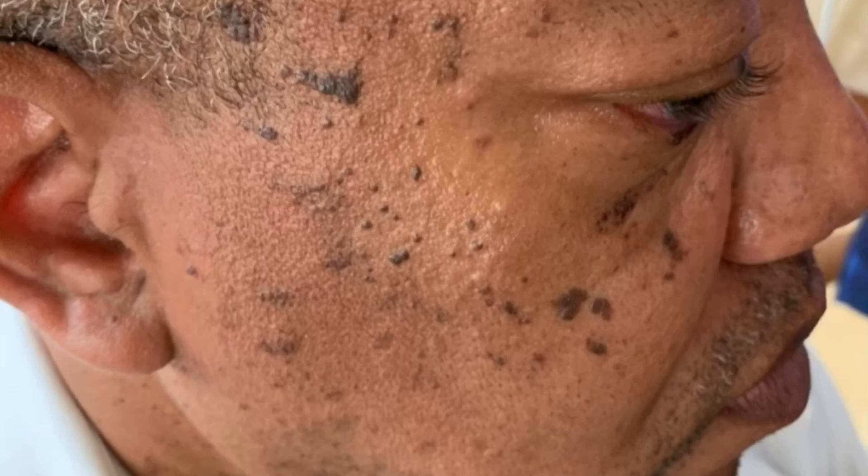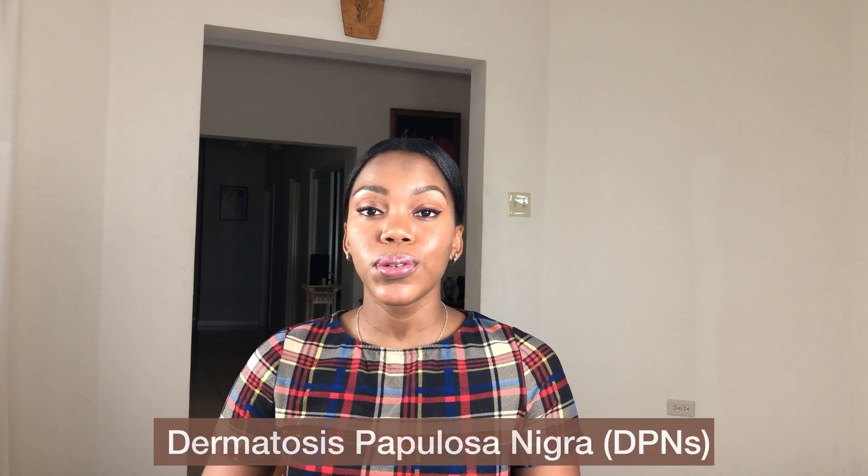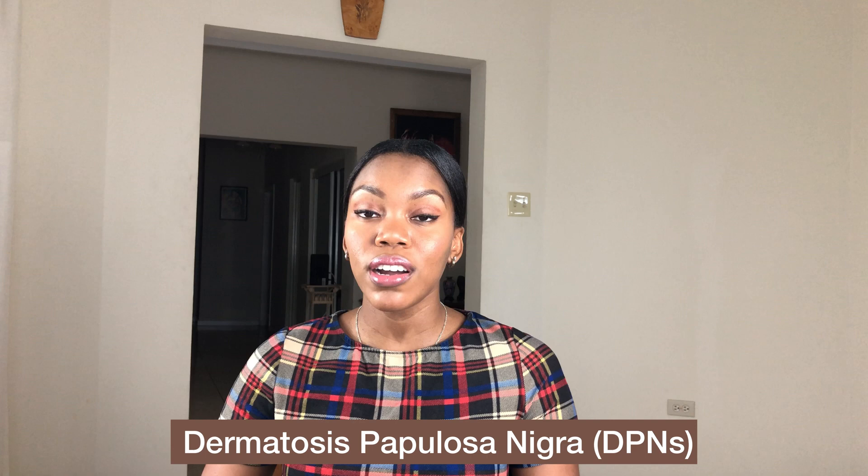Hi everyone, welcome back. I see a lot of these in my practice, and persons typically refer to them as facial warts or moles. However, they're actually called dermatosis papillosa nigra, or DPNs for short.